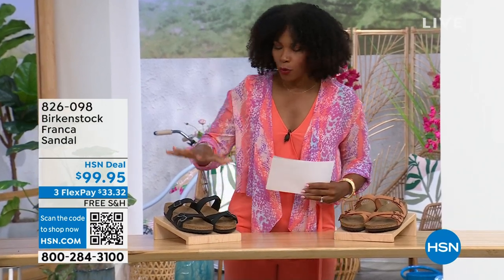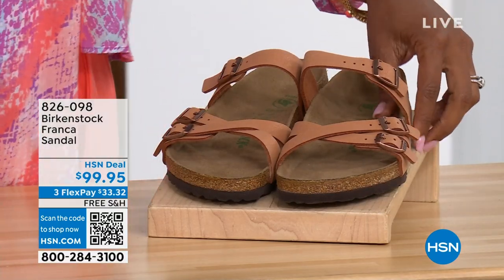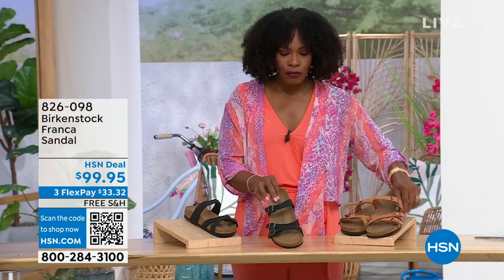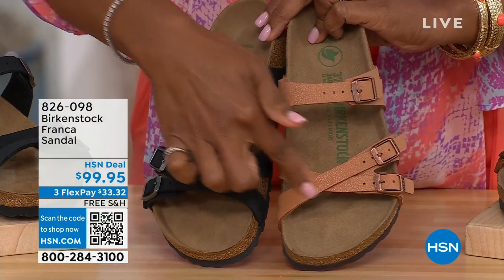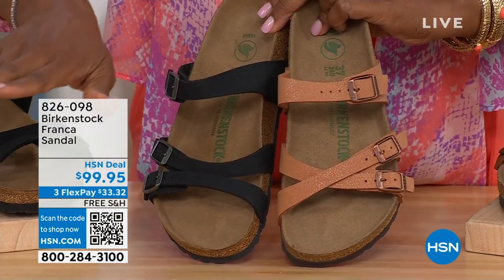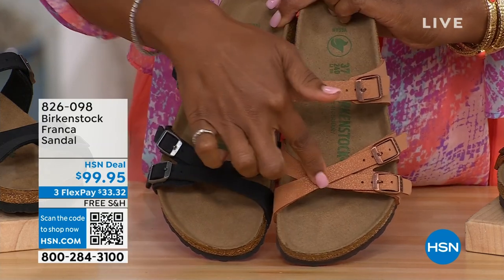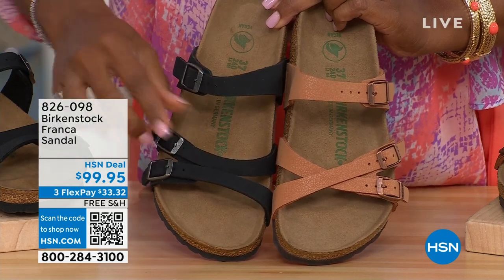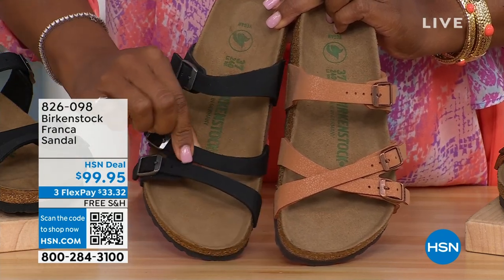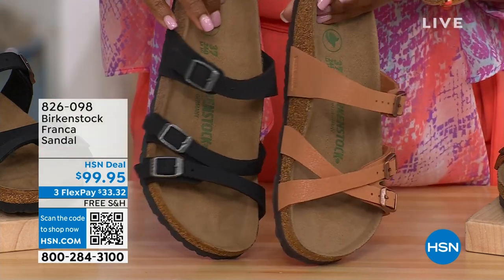Our hour is almost over, but we've got to talk about the Franca in black or in Earthy Pecan. Not only do we have these two colors, but you've got a couple of different ways you can wear the Franca. We've got them crisscrossed here with all the buckles adjustable, and here we wore them to the side — you can crisscross them or do whatever feels most comfortable for you.